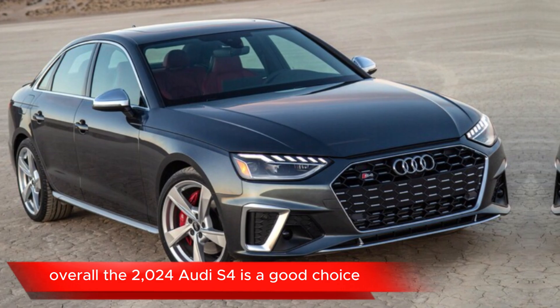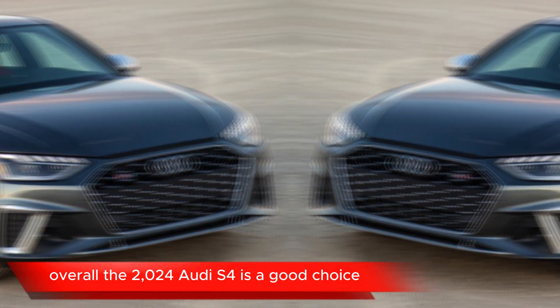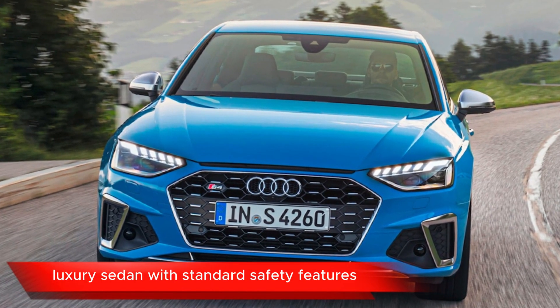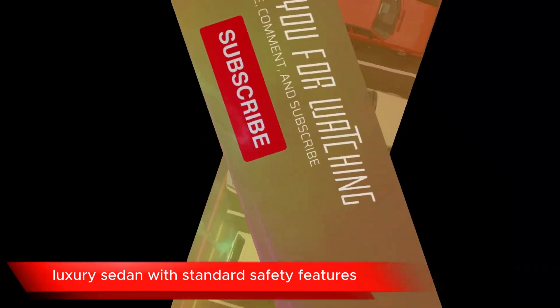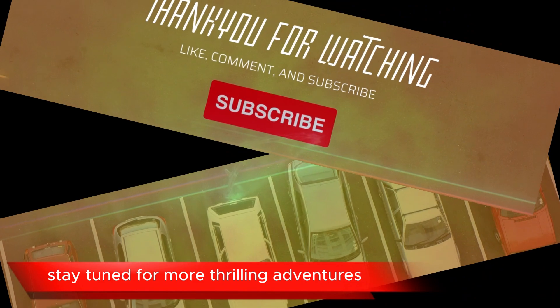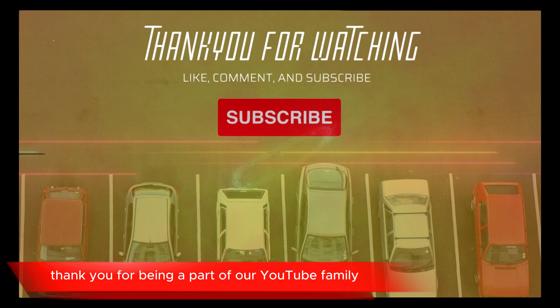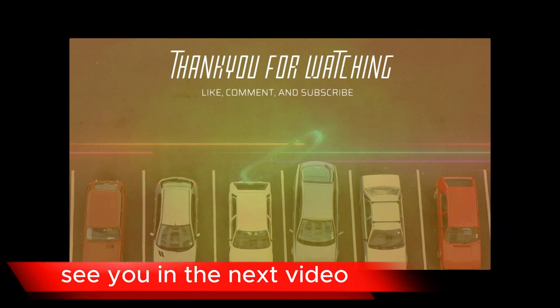Overall, the 2024 Audi S4 is a good choice for buyers who are looking for a stylish and powerful luxury sedan with standard safety features. Stay tuned for more thrilling adventures and in-depth car insights. Thank you for being a part of our YouTube family. See you in the next video.